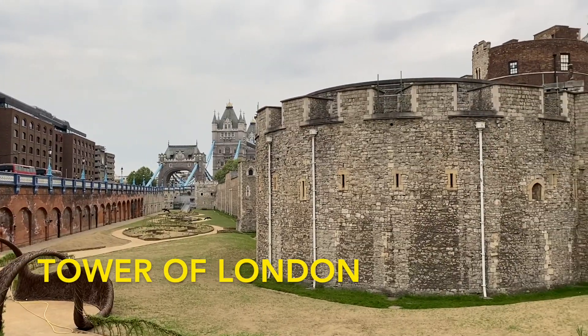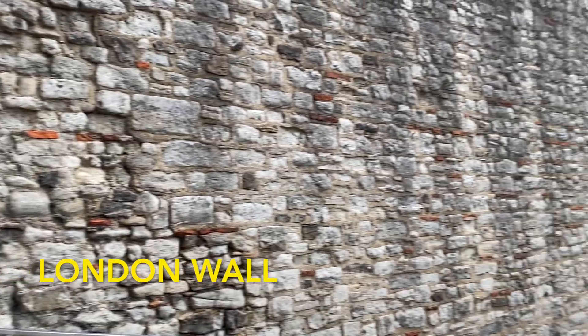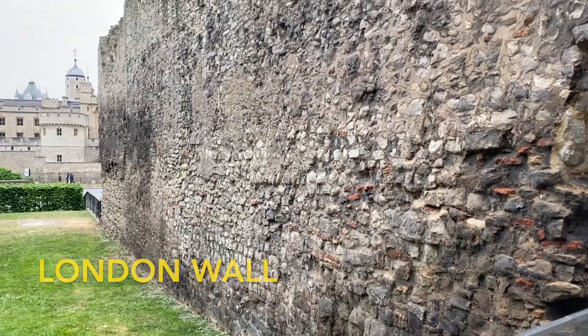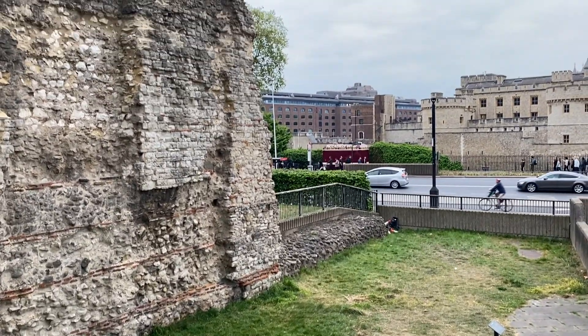The Tower of London is not so much a tower anymore but it's still home to the British crown jewels. Near the tower is the London Wall, which was built by the Roman Empire to protect their town of Londinium in the year 200.